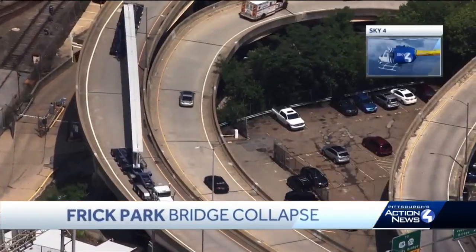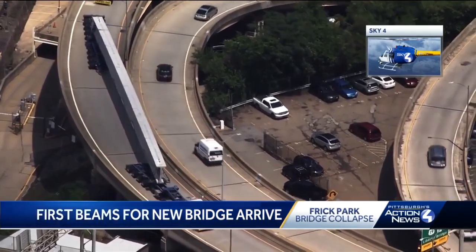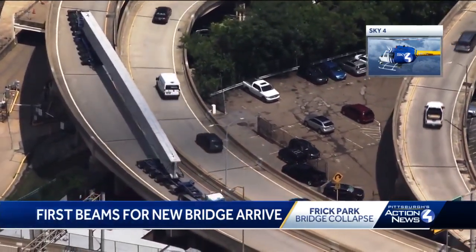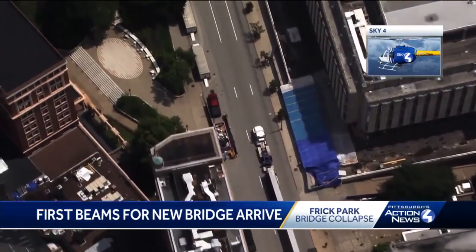The first two of 21 beams for the new Fern Hollow Bridge have now officially arrived to the site in Frick Park. Sky 4 captured the oversized load traveling down the highway, with the beams making their way through Pittsburgh, arriving from Blair County. Pittsburgh's Action News 4 reporter Paul Van Osdell joins us live with a closer look at the rebuilding of the bridge.